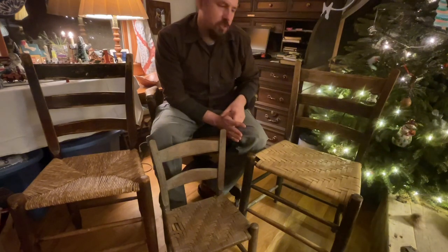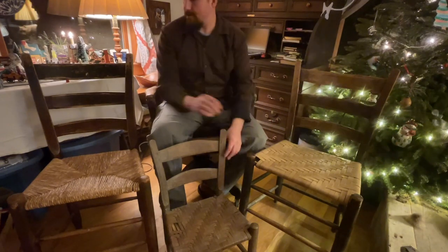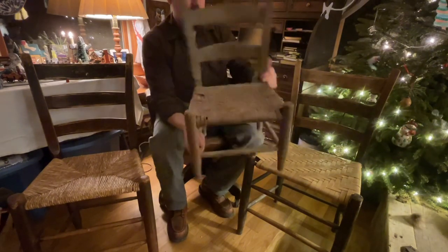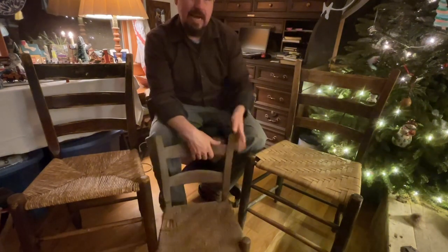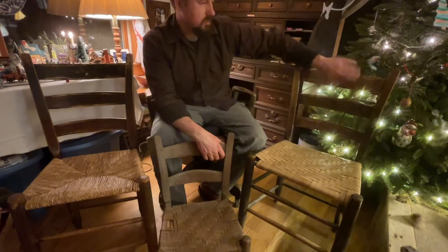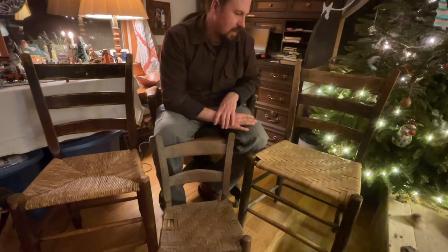When Birdie's grandpa made chairs, I think they got 25 cents for a two-backer — a big chair with just two back slats. And 35 cents for a three-backer like this one: one, two, three. That wasn't much money, but that was a long time ago.